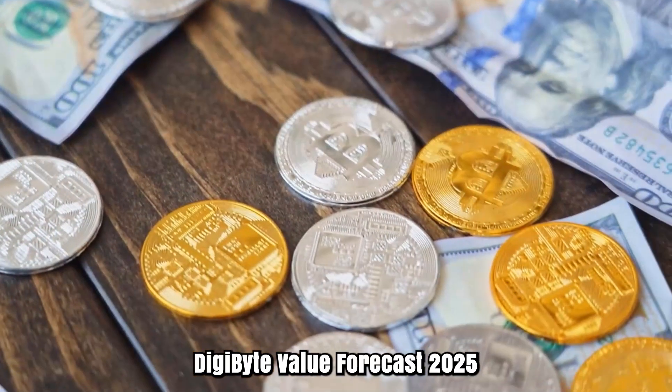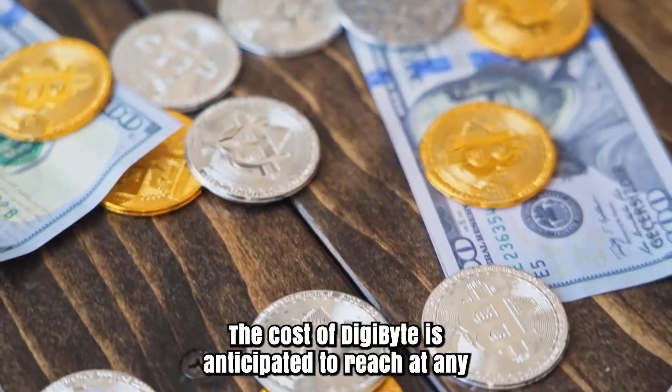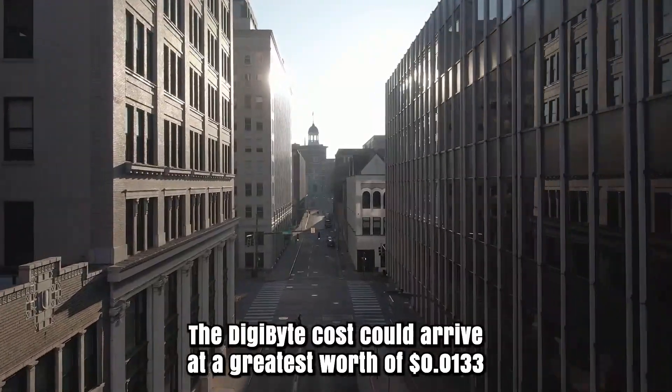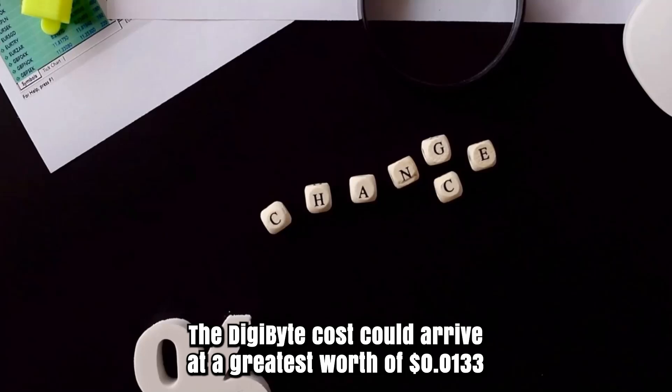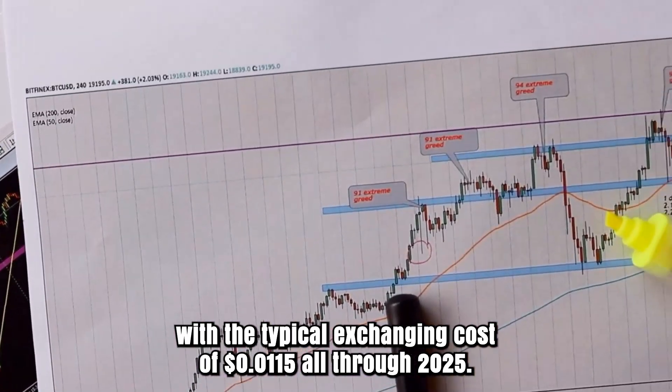Digibyte Price Prediction 2025: The cost of Digibyte is anticipated to reach at least a worth of $0.0112 in 2025. The Digibyte cost could reach a greatest worth of $0.0133 with the average trading cost of $0.0115 throughout 2025.